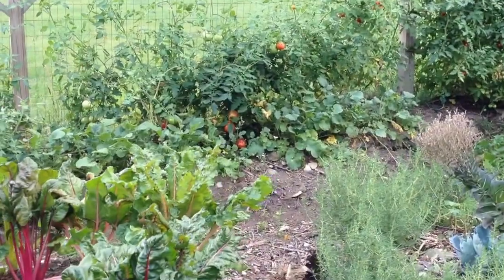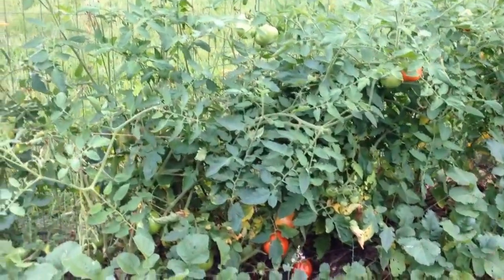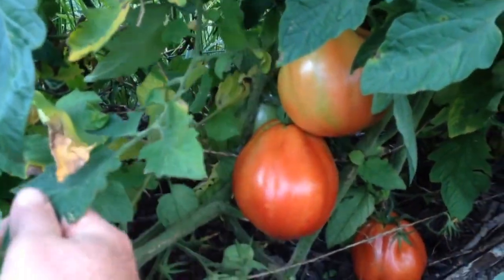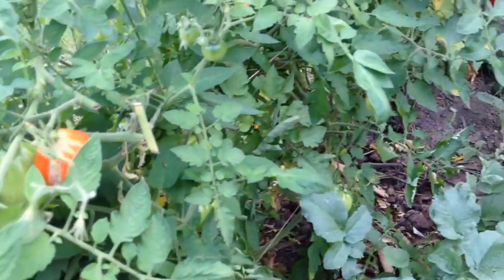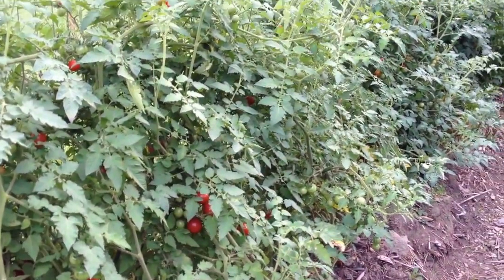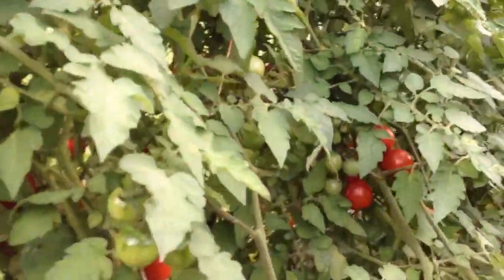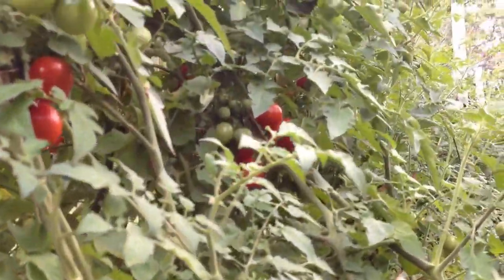We've used the fence — it was installed years ago to keep the dogs in the yard, and it works well for that and also for keeping deer out. We're using it as a trellis this year to grow all of our tomatoes. We've probably canned about 10 gallons of sauce for the winter so far, and it's now just beginning to become peak season, so we're probably going to get 20 to 40 gallons of sauce out of this fence. It's unruly, unkempt — did a little bit of weaving here and there to keep the vines from falling too much on the ground.